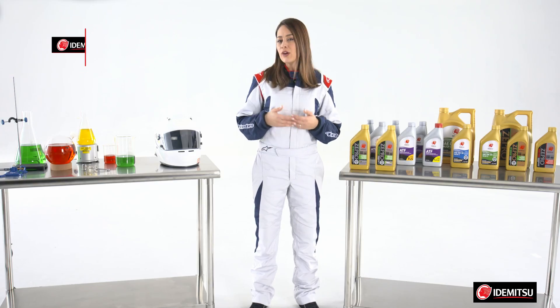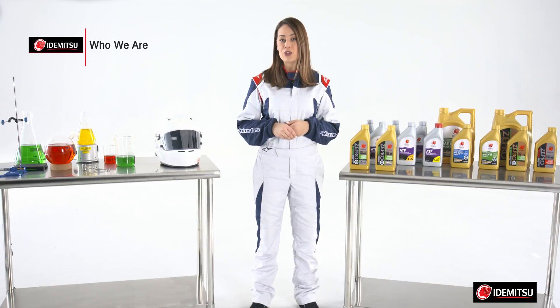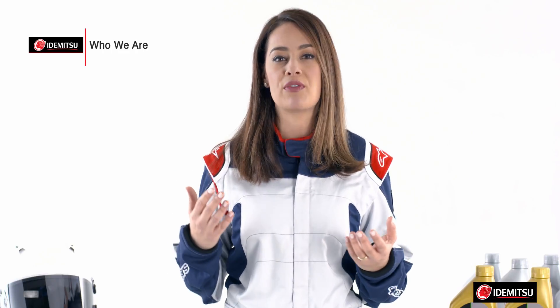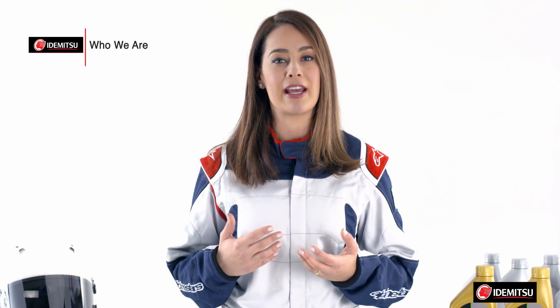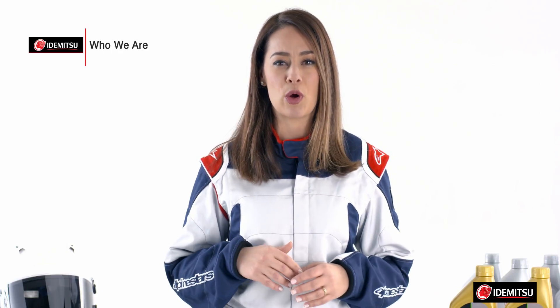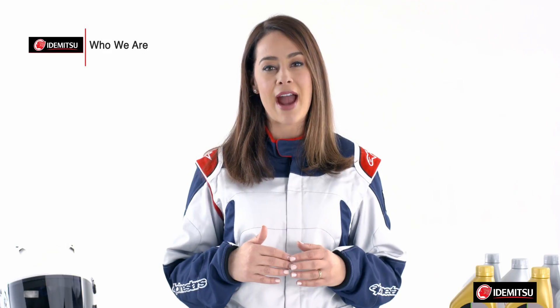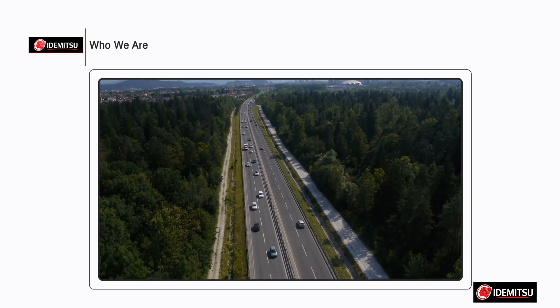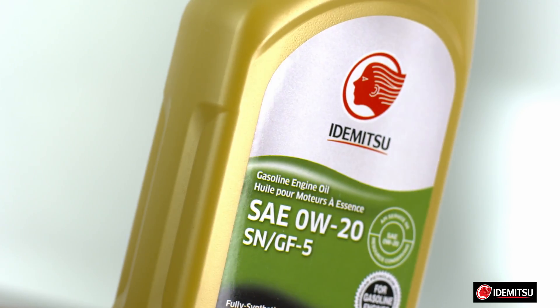So how do you know you can trust Idemitsu? What if I told you that Idemitsu has been around since 1911? And what if I told you that you likely have some sort of Idemitsu lubricant in your vehicle already? That's because many automakers, especially those known for their quality, install Idemitsu lubricants at the factory when they're built. Their quality reputations are on the line, and if they can trust them, so can you.